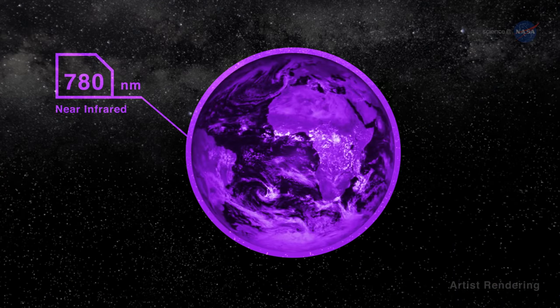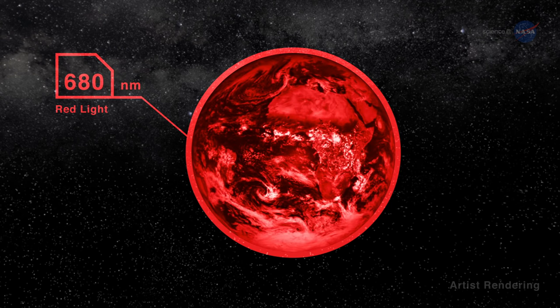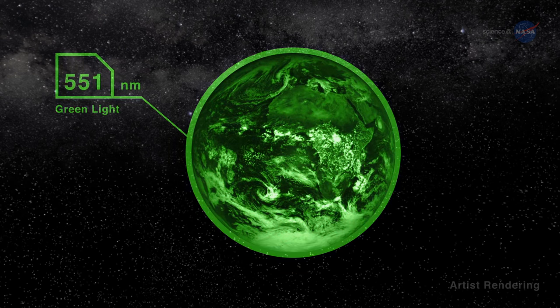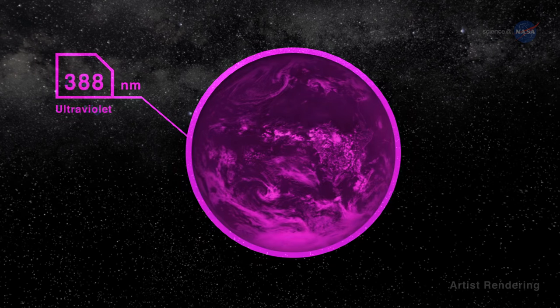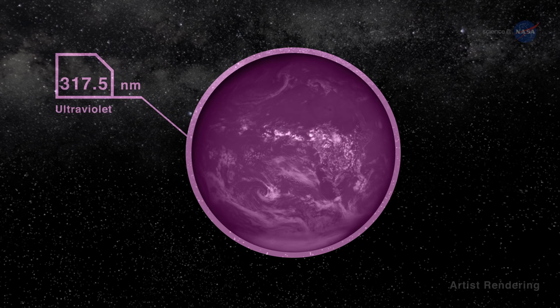By capturing full disk images in 10 wavelengths approximately every 1.8 hours, DSCOVR can answer questions about daily variations on the Earth. For example, it can help researchers understand the ozone layer and the variability of cloud cover from sunrise to sunset.